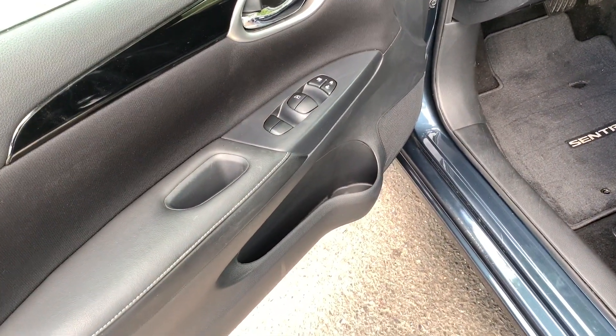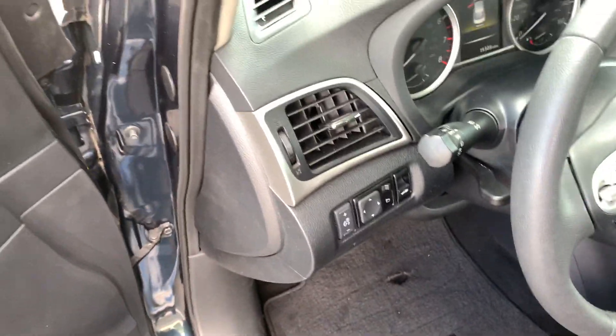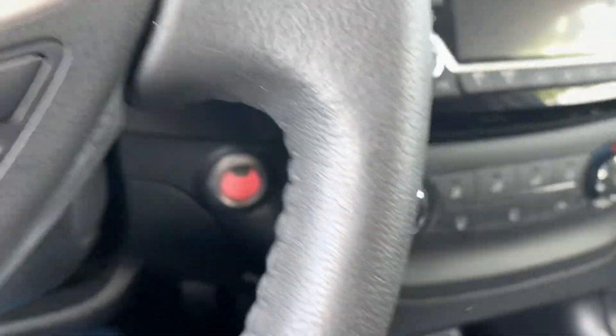Power windows, power locks. You have power mirrors right up over here, as well as multiple drive modes. There's an eco mode, a sport mode, and traction control. You've got a push button start right over here.